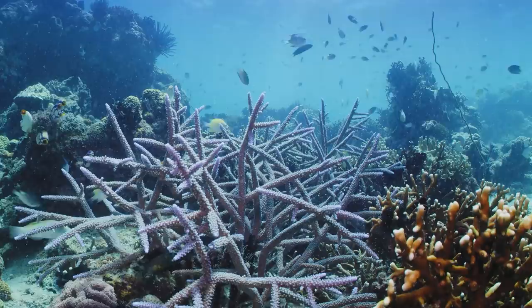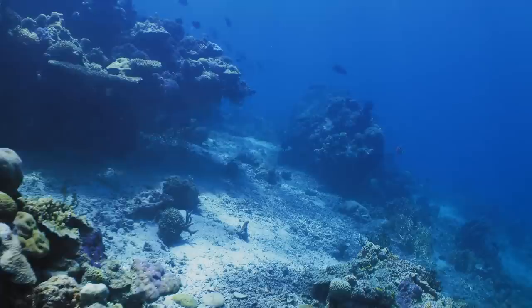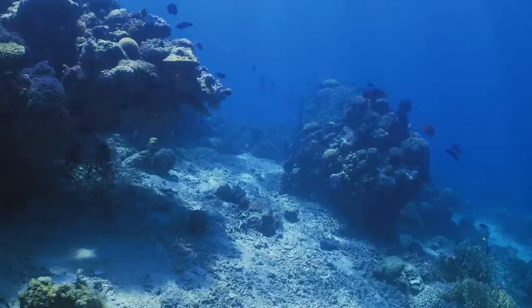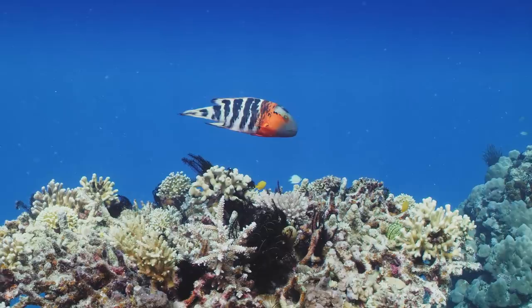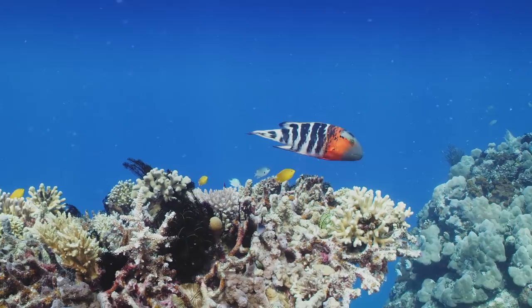Bottom right there is actually a fire coral — it's not quite a reef-building coral, but it uses structure and it can also sting you. And this is what happens when you see reef degradation: look down on the bottom there and you can see these rubble areas — actually devoid of life. You don't really see much going on there, primarily because most of the habitat has been lost.